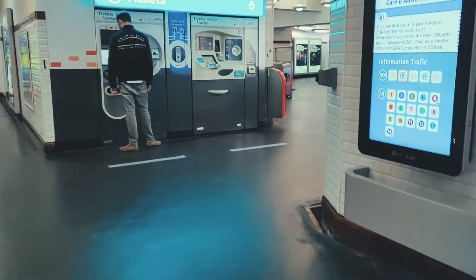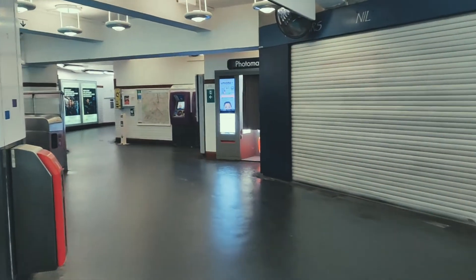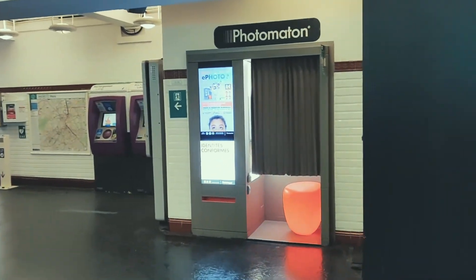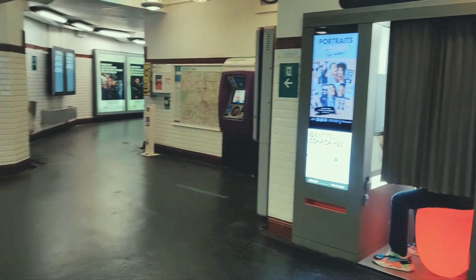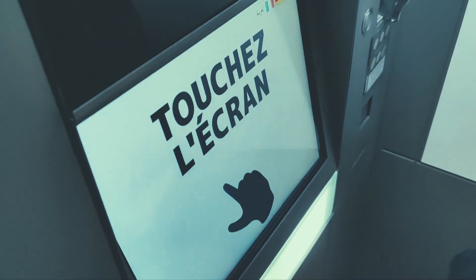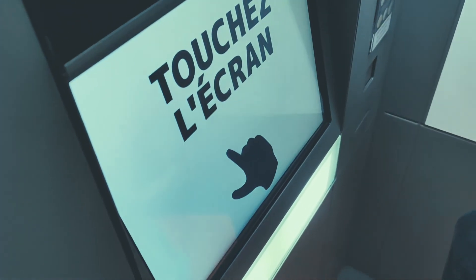I personally prefer to get the photo taken at Photomaton — it's a photo booth which you can find in any metro station or big malls. I recently found that there are a few mobile applications as well which give you the photo number, but to be honest I prefer the photo booth because it's tried and tested. So I'm going to show you how to select the right options to get your photo for the residence permit or the titre de séjour.